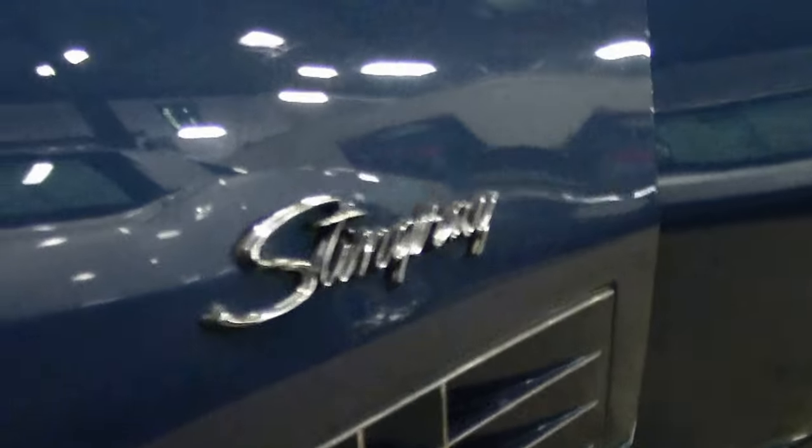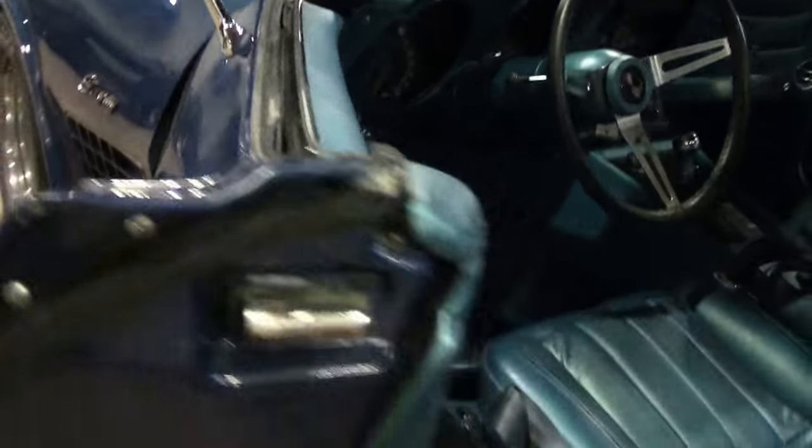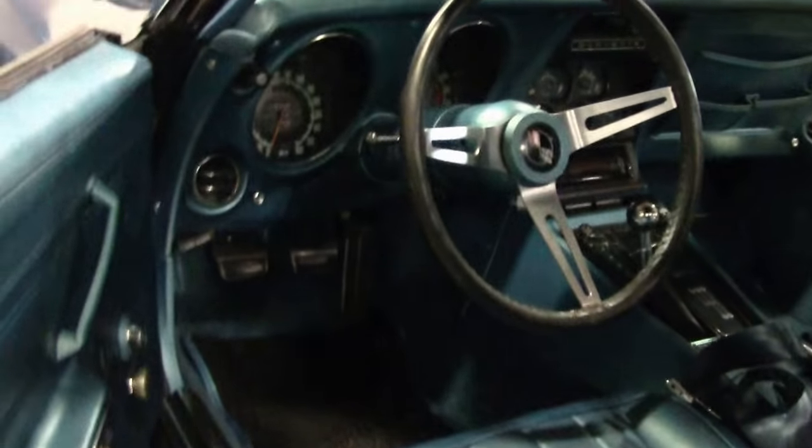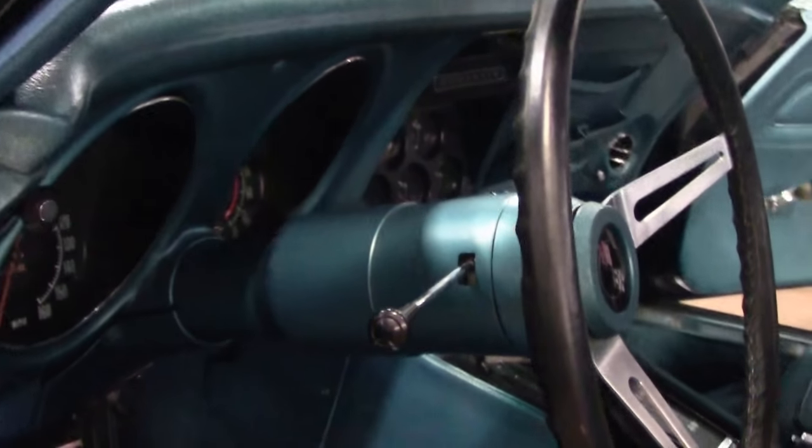It also has a Kenwood CD player. Bright blue interior, four speed, gauges in very good shape, as well as your seating areas. Just a real nice example of a beautiful 1970, ready for your local show or your favorite road.